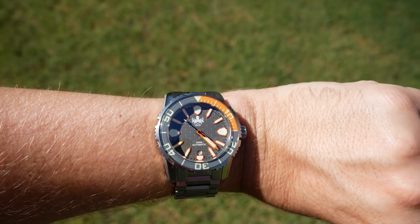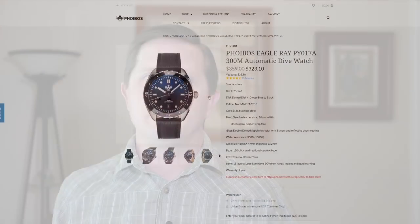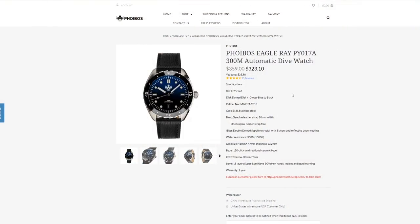After having the Great Wall for a week, I can say that if you're more interested in traditional, classic designs, the Great Wall is not going to be for you — in which case you might be better off looking at Phoebus's Eagle Ray. But if you like something a little more original, maybe a little different, and just a little bit funky, yet still refined and well built, then the Great Wall might be right up your alley.